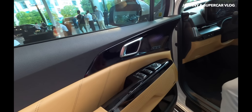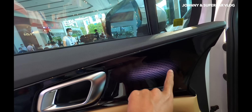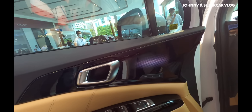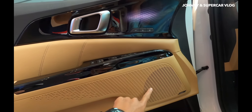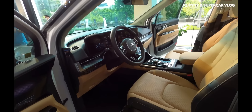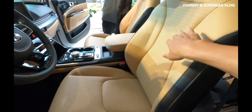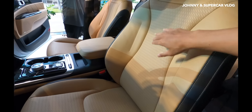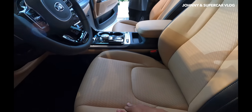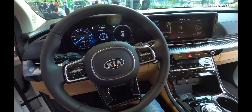Cánh cửa xe được thiết kế rất đẹp với chi tiết hoa văn 3D tinh tế. Bảng loa phía dưới cũng được thiết kế rất đẹp - đây là loa Bose trên phiên bản cao cấp. Không gian cabin với ghế lái chỉnh điện nhớ hai vị trí, thiết kế thể thao, thành ghế cao có đục lỗ, tích hợp thông hơi và sưởi.